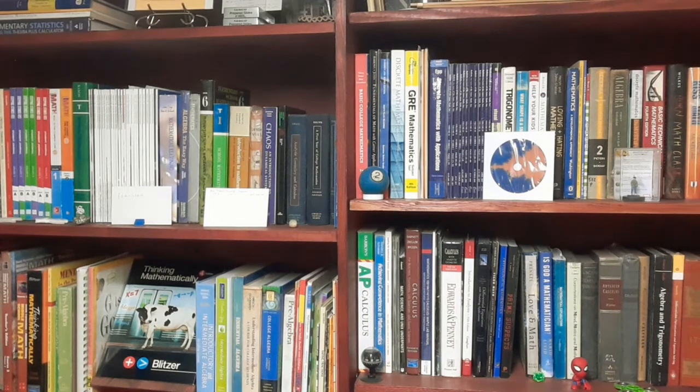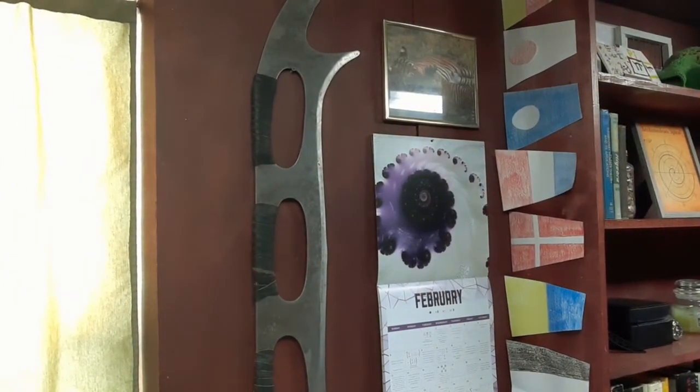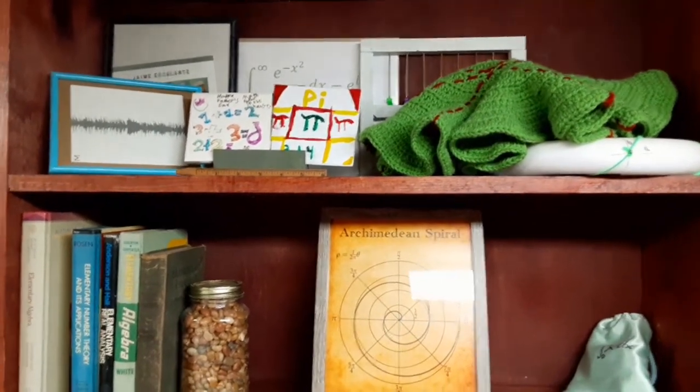One of the book covers that I enjoy is this cow in the subway, which is on the cover of Dr. Blitzer's book. Continuing on, we get to another set of bookcases. I have some more math things that I've accumulated here.